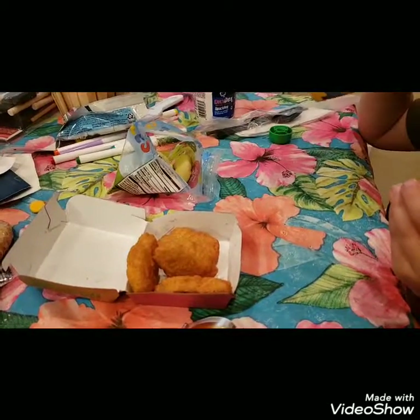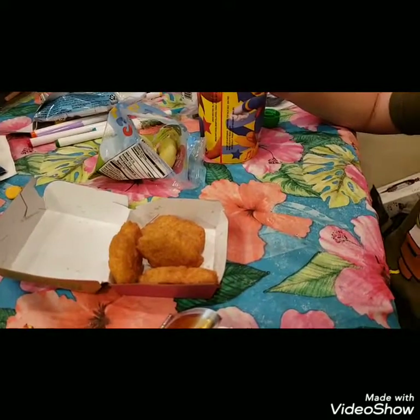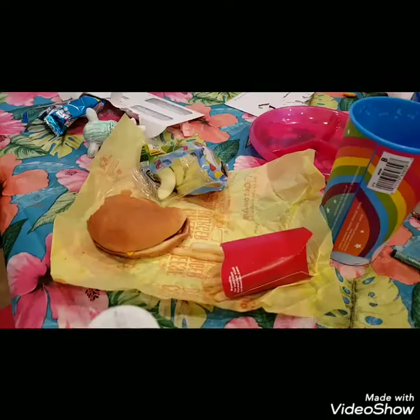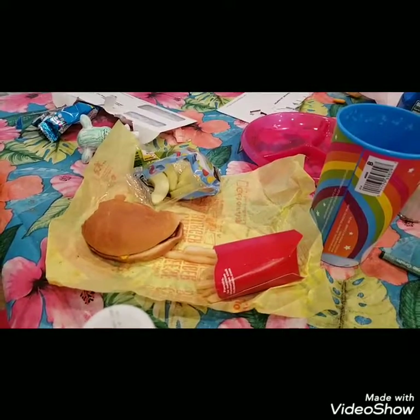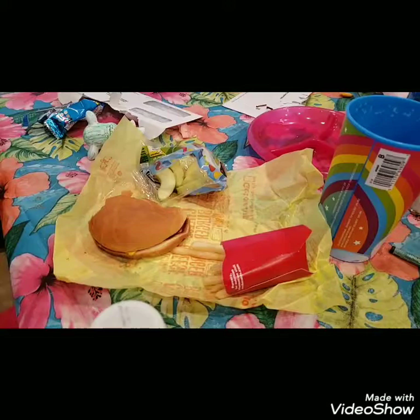Wednesday we had an appointment so we were kind of busy. I ended up getting the kids McDonald's. Wesley had chicken nuggets, fries, and apple slices. Isabel had a cheeseburger, fries, apple slices, and milk. Wesley was having some congestion issues so I didn't let him have milk — he was just drinking water that night.